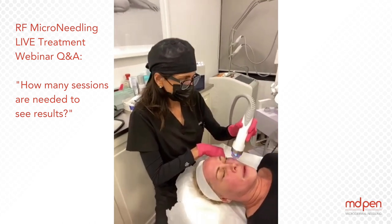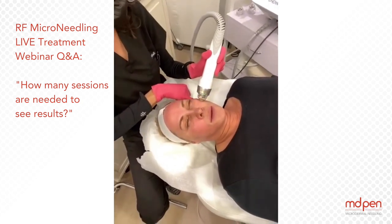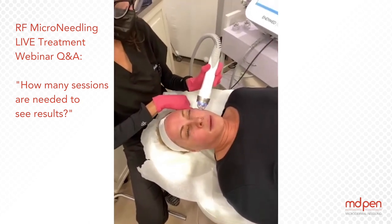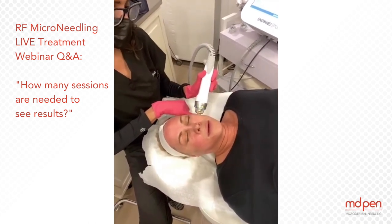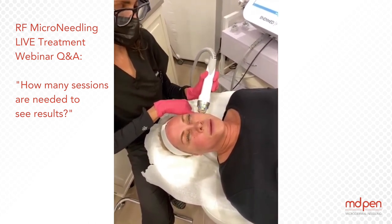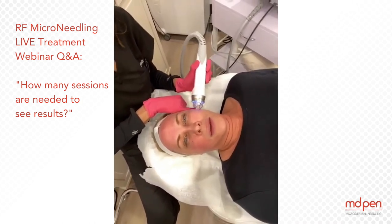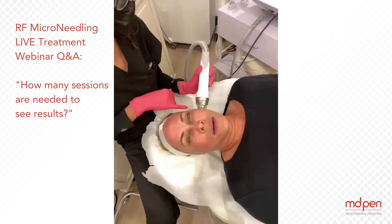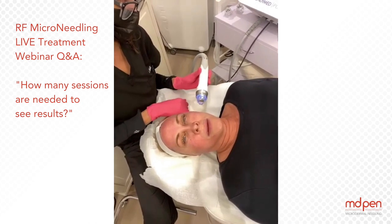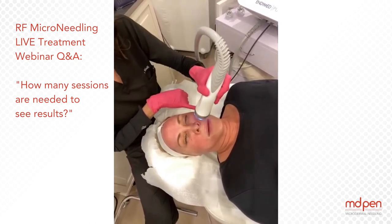Nothing is really a one and done. These things take a partnership with the patient. If you really want to see those results and stimulate the collagen, it becomes a cumulative effect. If you're dedicated to doing those three treatments four weeks apart, you're going to get the maximum benefit. I really do sell them in packages because that's when you're going to get the maximum benefit.